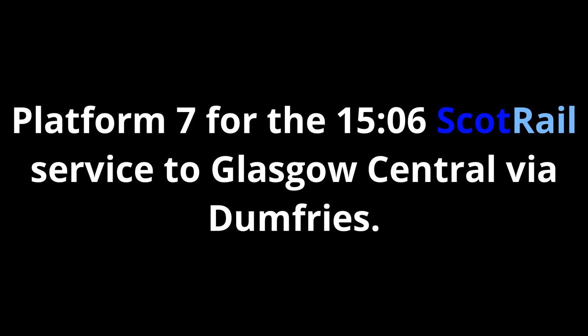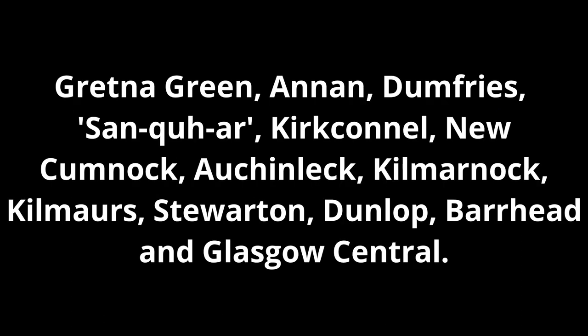Platform 7 for the 1506 ScotRail service to Glasgow Central via Dumfries, calling at Gretna Green, Annan, Dumfries, Sanquhar, Kirkconnel, New Cumnock, Auchinleck, Kilmarnock, Kilmaurs, Stewarton, Dunlop, Barrhead and Glasgow Central.